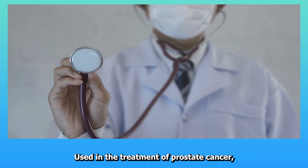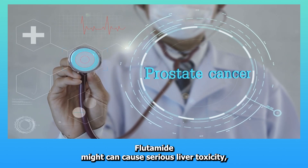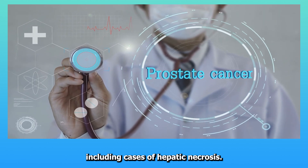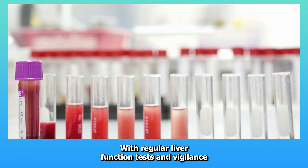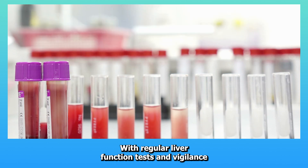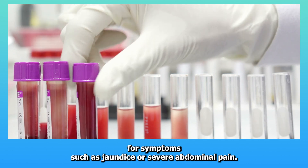Fifteen: Flutamide. Used in the treatment of prostate cancer, flutamide can cause serious liver toxicity, including cases of hepatic necrosis. Monitoring for liver damage is crucial, with regular liver function tests and vigilance for symptoms such as jaundice or severe abdominal pain.